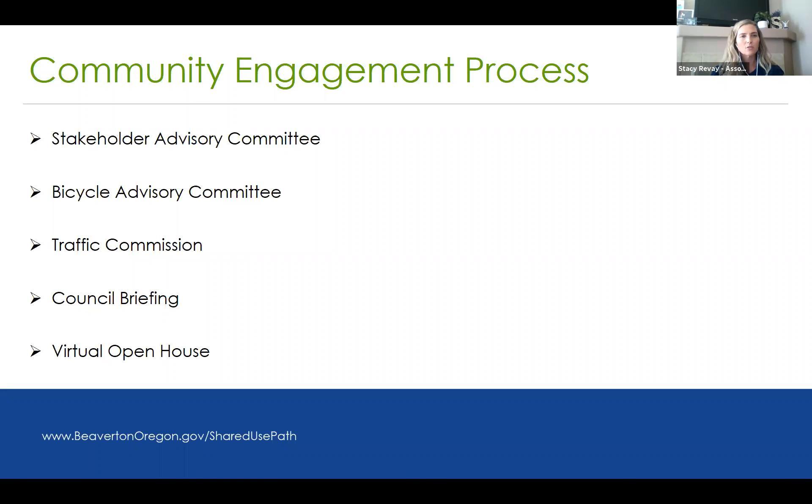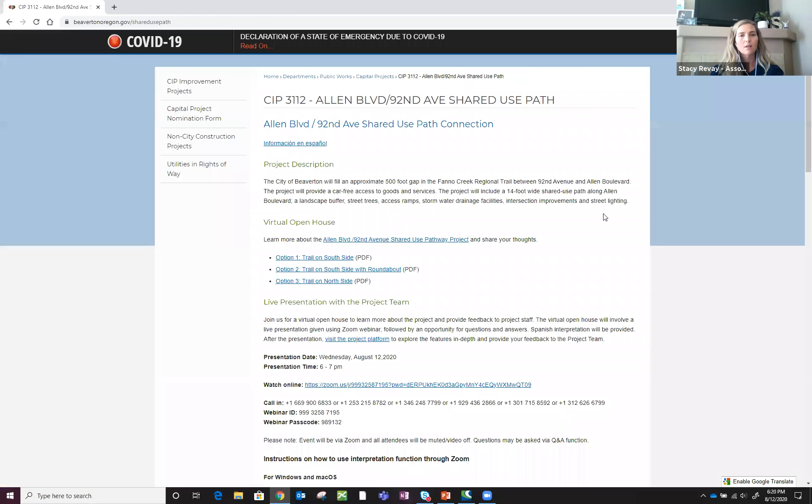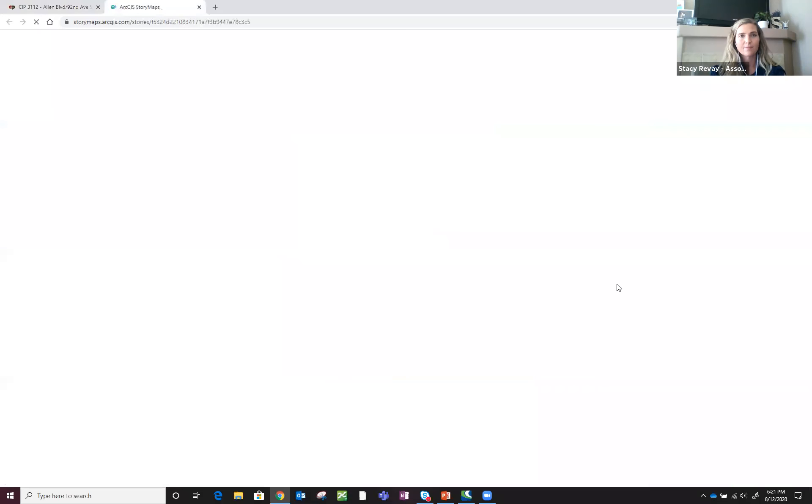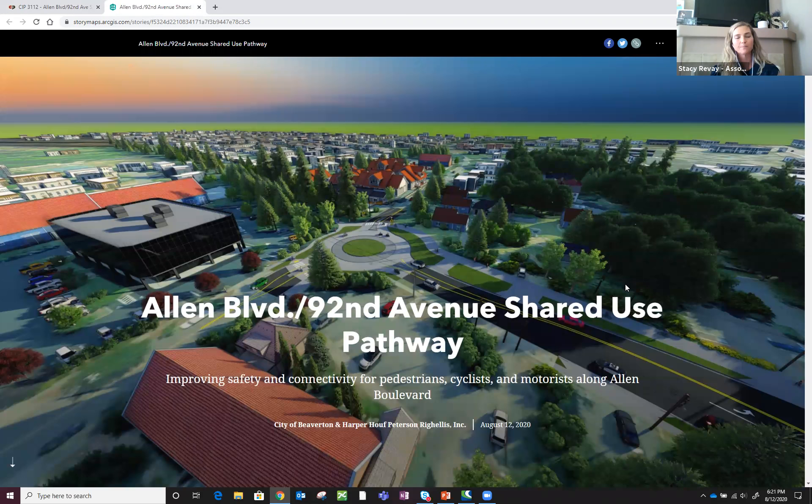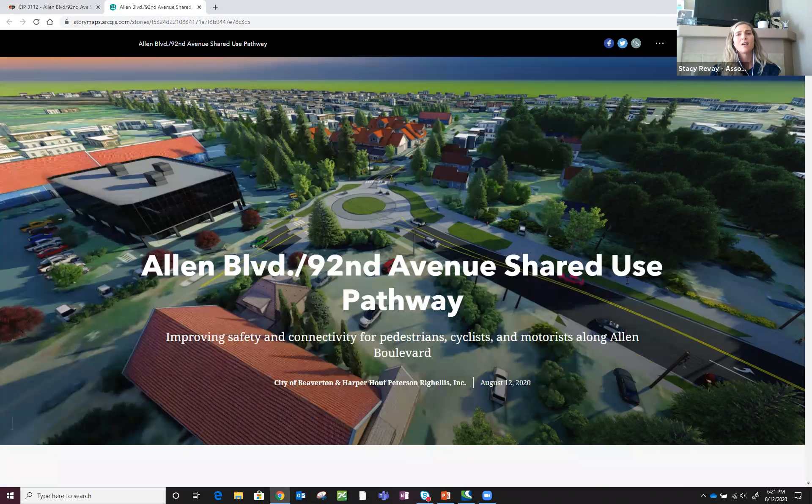We're going to take you to the virtual open house. If you go to BeavertonOregon.gov forward slash shared use path, it will take you to this capital project page with all the information, project description, and a virtual open house link you can click. This virtual open house is open tonight, August 12th through Friday, August 28th — more than two weeks — and we'd love to have your feedback.